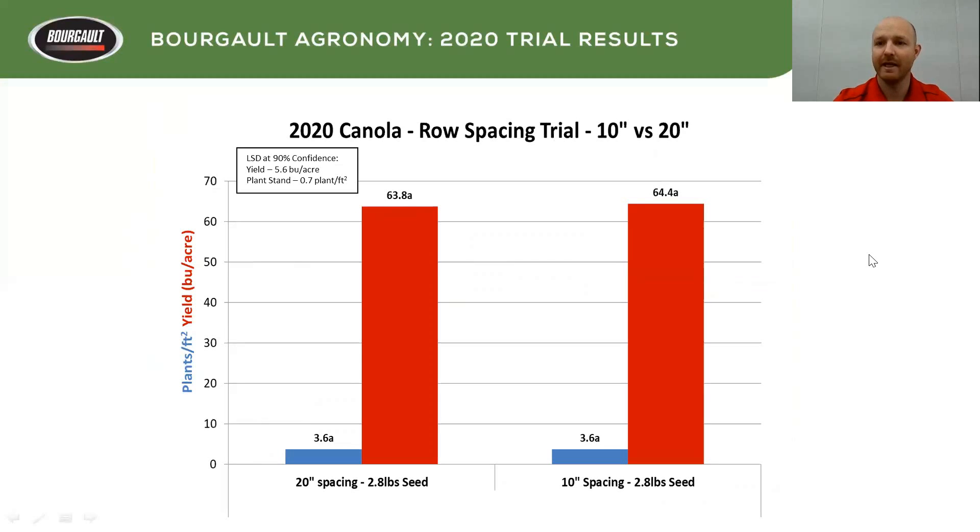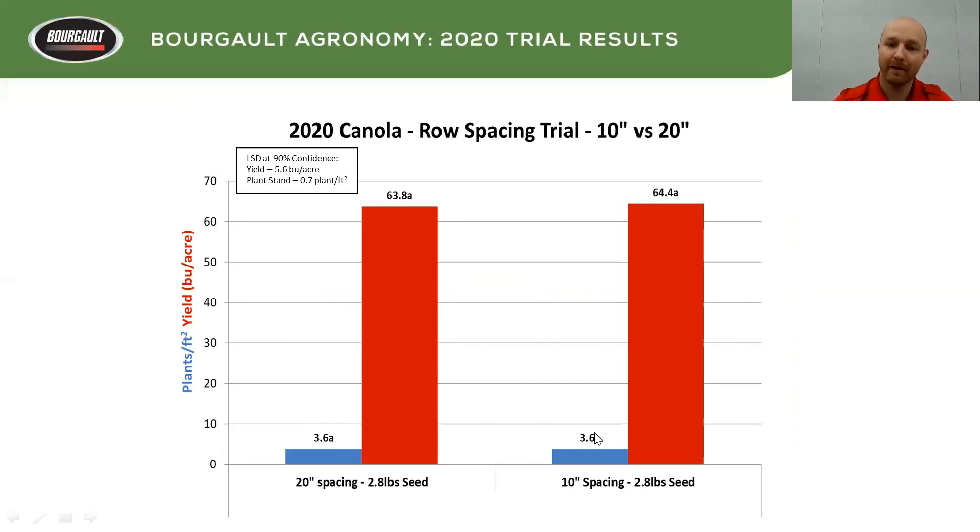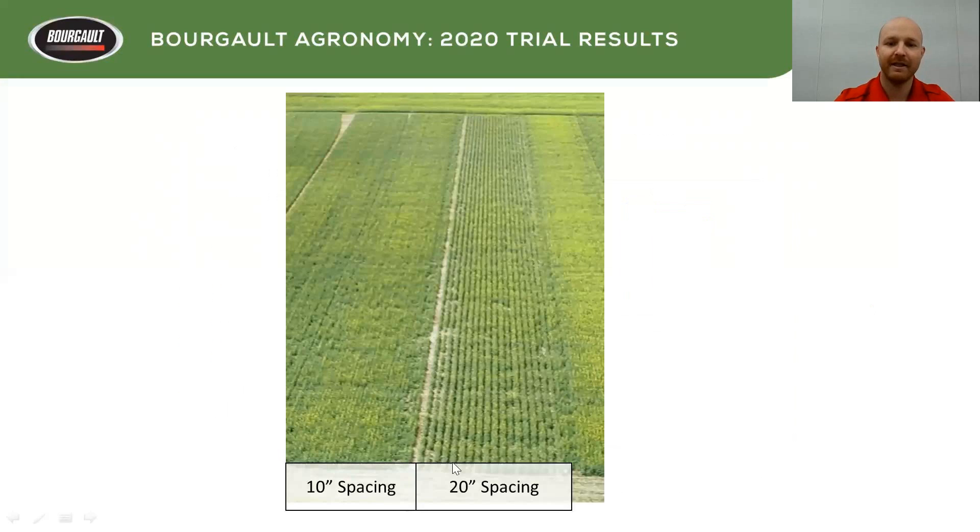We also tried 10-inch and 20-inch spacing on canola — being that it's very elastic, we wanted to see if there was an opportunity to see any differences. Canola is a pretty amazing thing — 20-inch on the left, 10-inch on the right, and virtually no differences in yield or in plants. In this case, we did lower the seeding rate down to 2.8 pounds, not 5.6 — so we're only putting five seeds per square foot down on this trial. You can see the bigger differences, but it filled in. There was quite a few days difference in maturity, but when it came to yield and plant stand, it was actually pretty similar. Canola can really branch out.